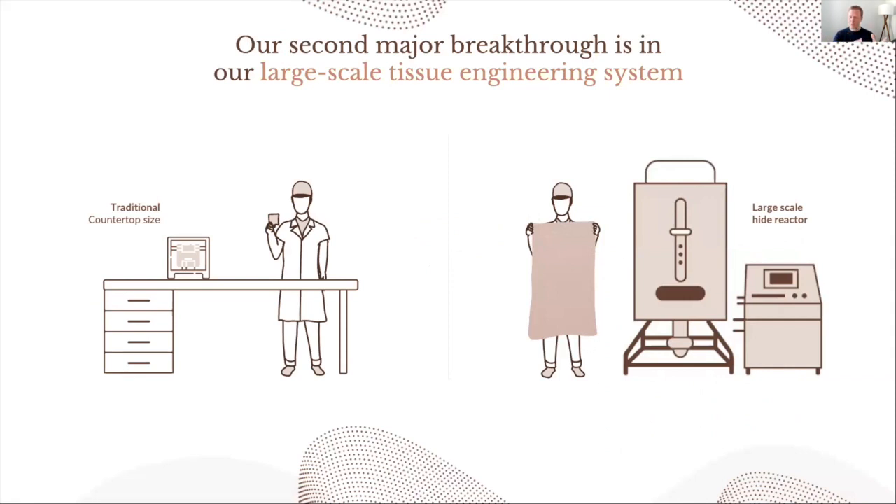Our second major breakthrough is our large-scale tissue engineering system. Traditional tissue engineering, like what you see in regenerative medicine, has been successfully used to make tissue, but only in limited quantities. The equipment used currently in other fields doesn't support large-scale manufacturing, and that was another obvious bottleneck for producing cultivated leather at scale. So at Vitrolabs, we designed our own large-scale tissue reactor, engineered to meet all of our needs for fully automated large-scale production. Whereas traditional reactors output tissue a few square inches in size, our design flexibility accommodates sheets of leather of any thickness, shape, or size. This proprietary design was one of the most critical keys to unlocking the door to large-scale commercial production.